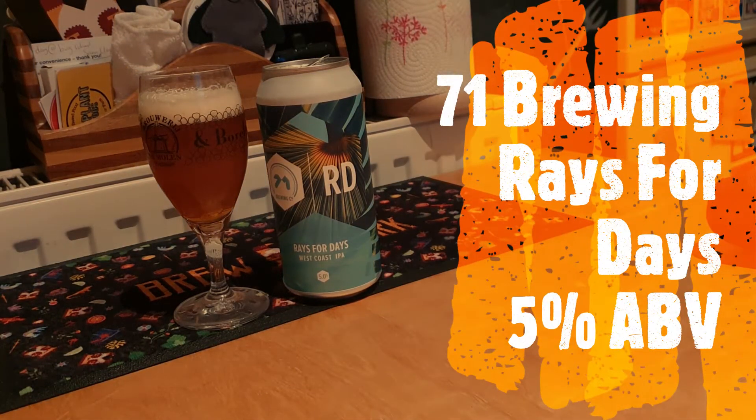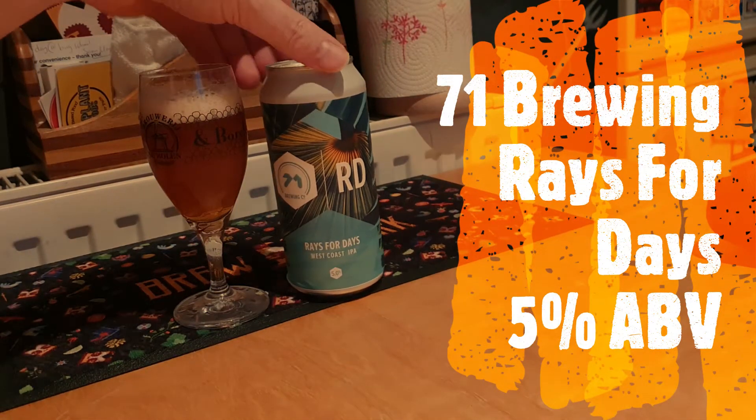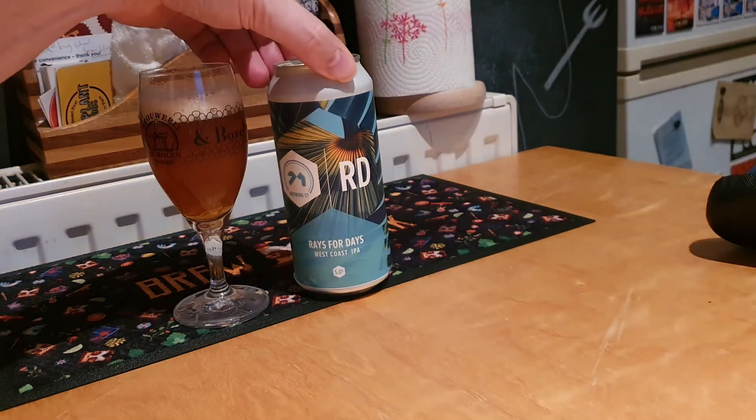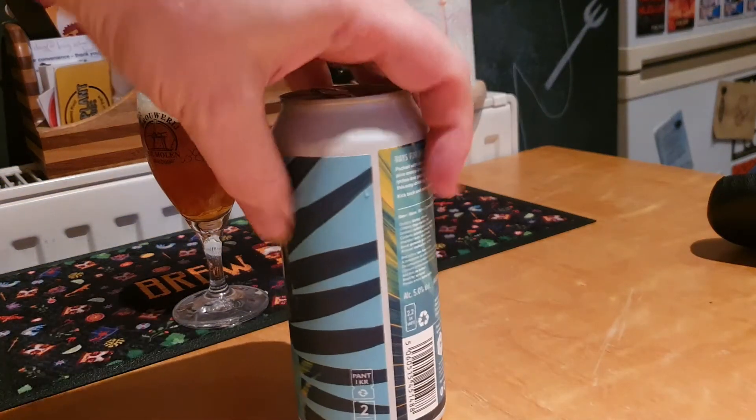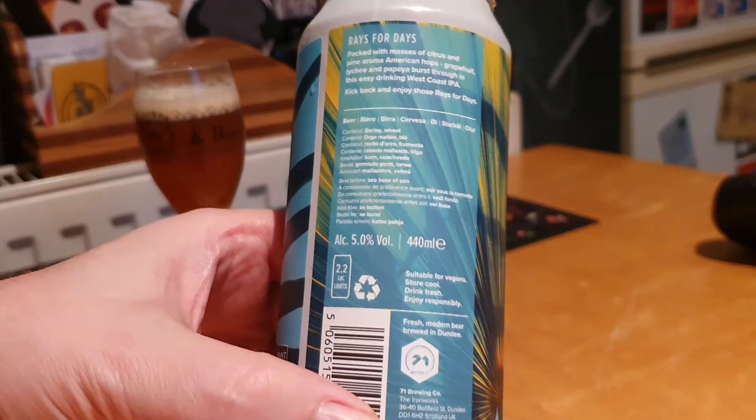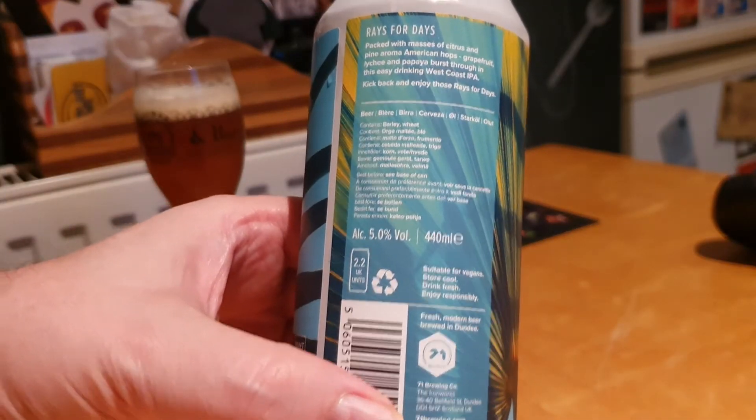This is the 71 Brewing Company, the RD, the Rays for Days West Coast IPA. I must admit, I opened it without looking for what the percentage is, and it's 5% beer.